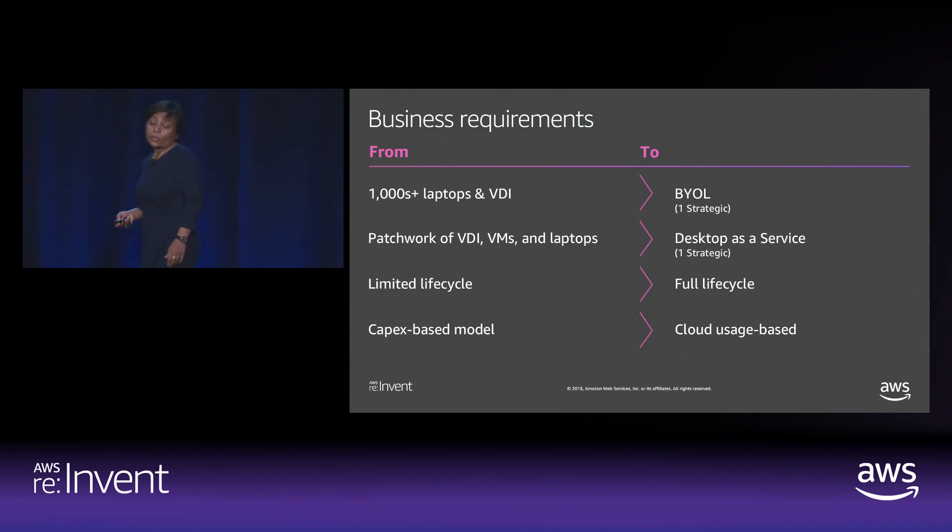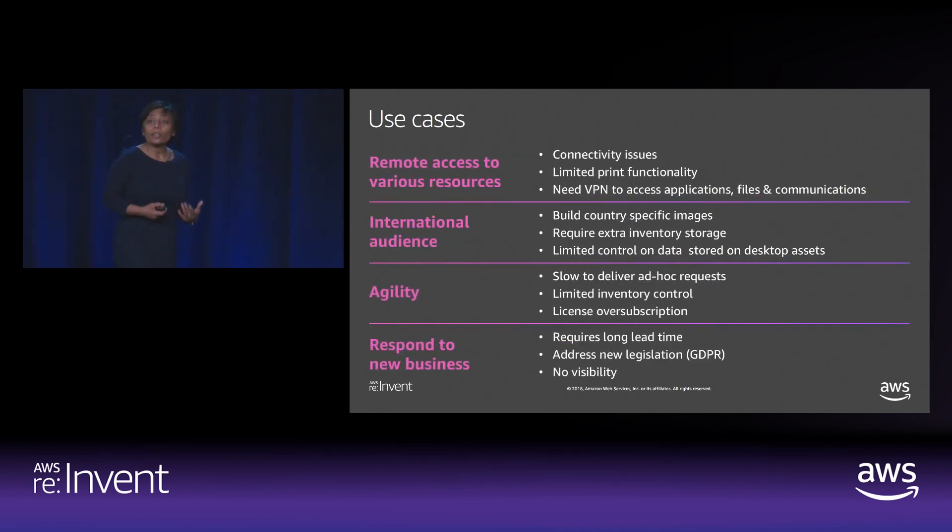The team started talking to end-users who were currently using the VDI solution, and found multiple use cases. Our biggest focus was the international audience because we have many countries where we have workforces — some mobile, some field people. They were finding limited help, limited print functionality, and VPN connectivity issues, which was a bigger productivity drain. We also have field nurses going into the field collecting data who had to carry three pieces — a phone, an iPad, and a laptop — which is not really being a mobile workforce.